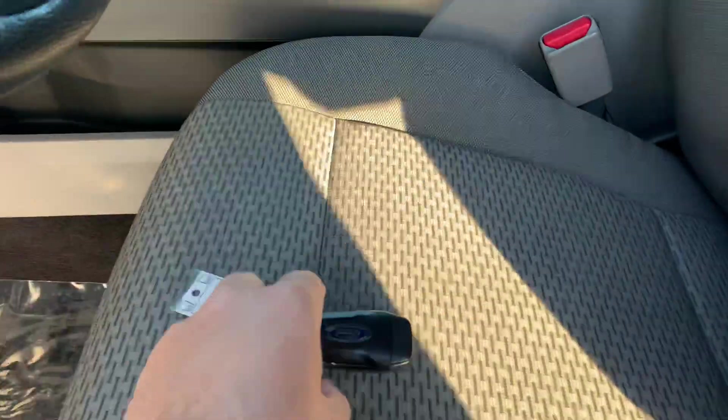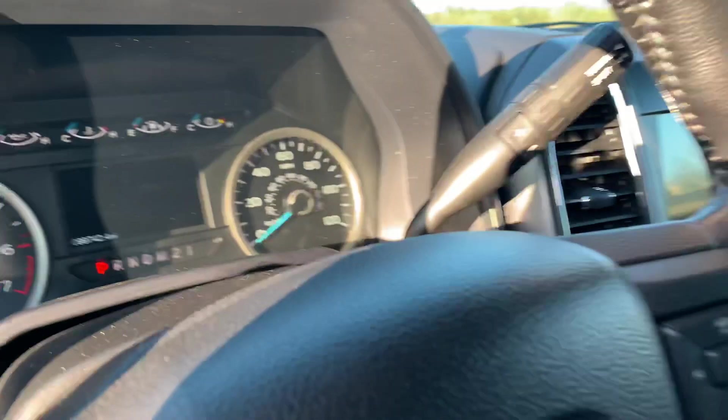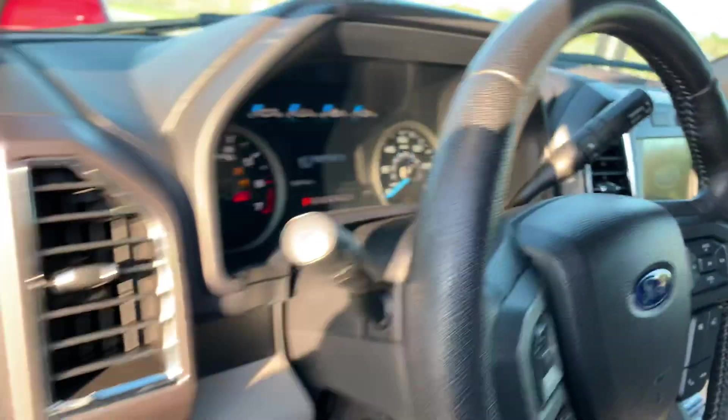How many more things can I say? Look at two sets of keys with remote start. It's fired up — see what we got. 3.5 liter EcoBoost, crew cab, short box.